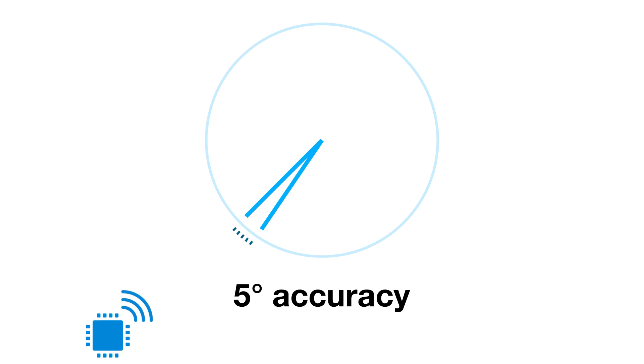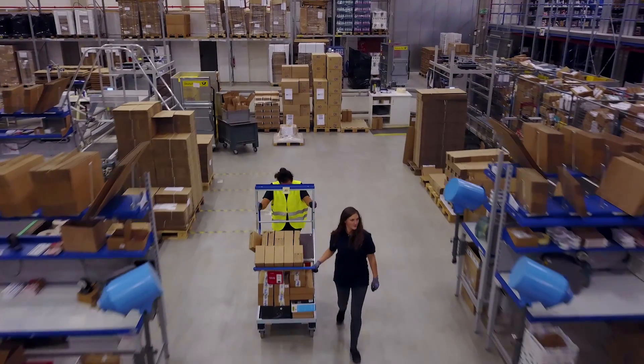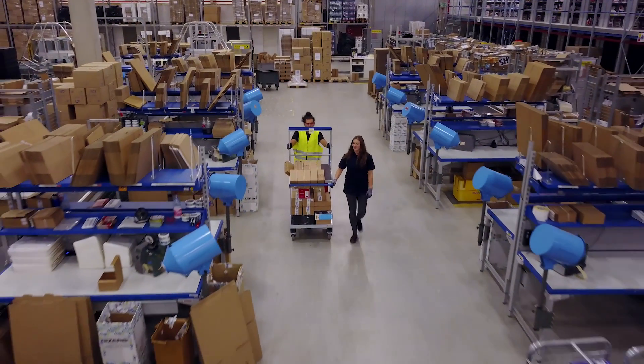This means you can determine what direction a device, like an asset tag or mobile phone, is moving. This more granular information opens the door to new business opportunities for connected device manufacturers and their customers.